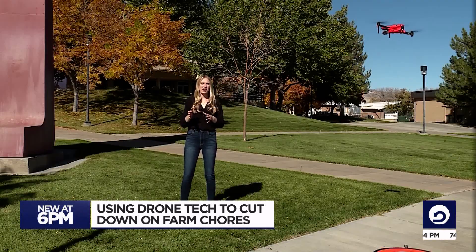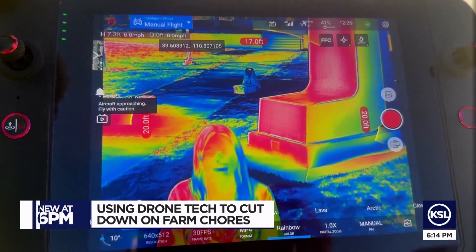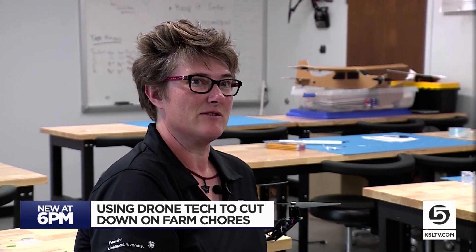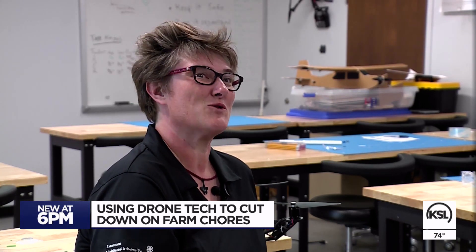The drone uses heat to identify objects around it. So this statue behind me looks yellow and red. And me, I look like a lot of different colors. Various heat signatures on plants can tell you how healthy a plant is, how healthy the soil is, how much sun it's getting or not getting, and how much water it needs.